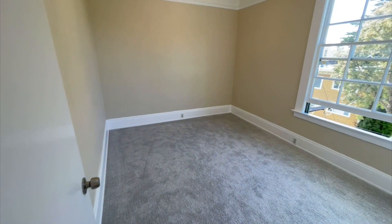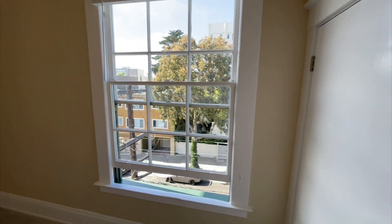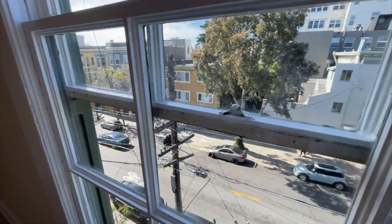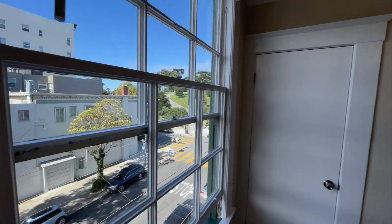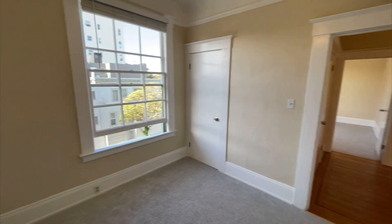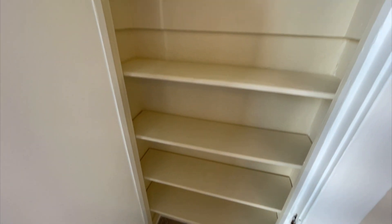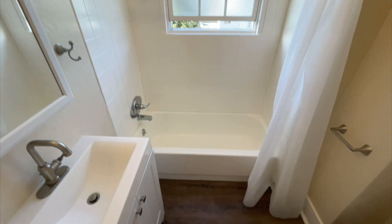Here is the second bedroom — its closet has shelves in it. And here is the newly remodeled bathroom.